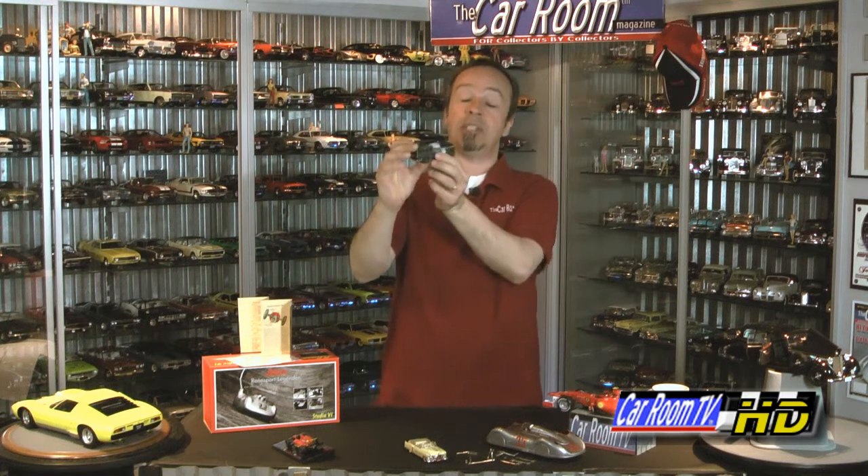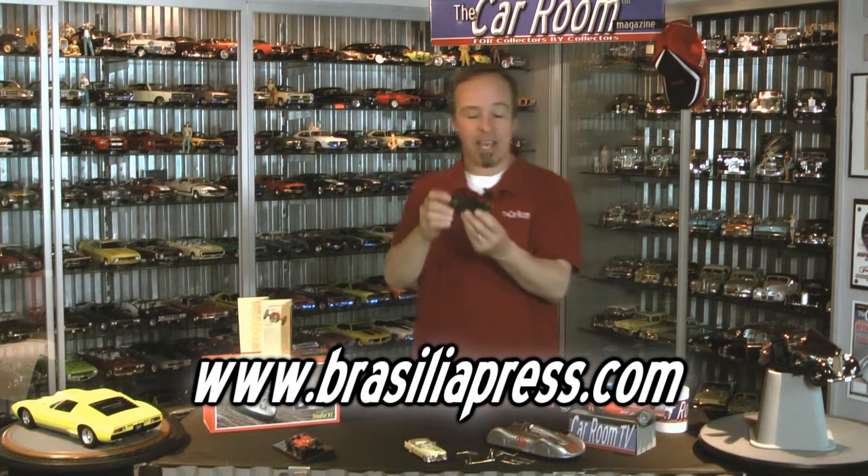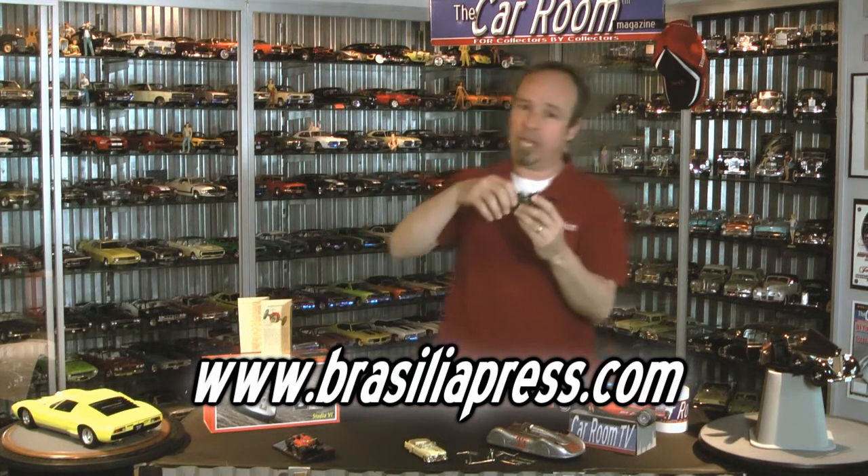Good news on this one is around the same price as all of the other Brooklyns. Expect to pay anywhere between $100 and $120 depending on how many of these things are left. What a cool, cool looking model car.